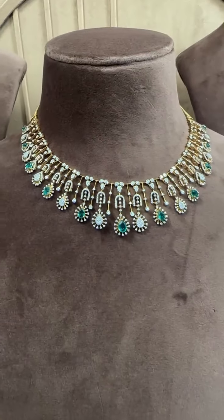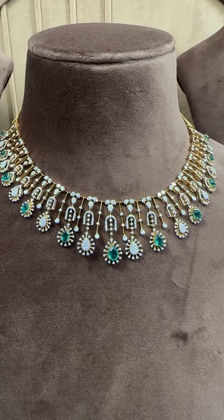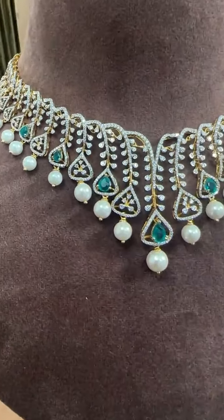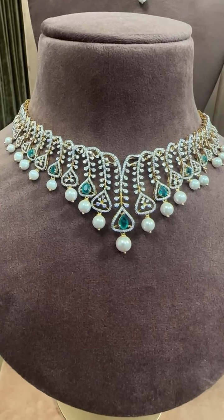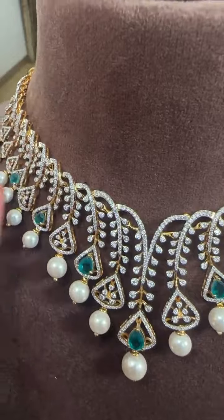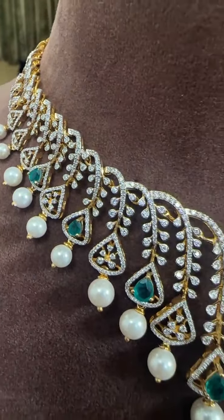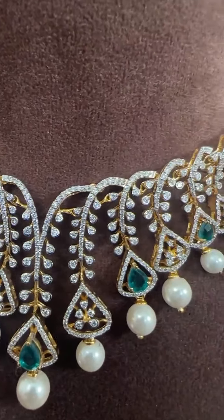All our pieces come with the best quality. Next, we have this beautiful necklace with pearls, emeralds, and diamonds. A beautiful design — you can see the spread and there is a fall, a kind of waterfall design. This piece is for 4.38 carats, priced at 5.8 lakh.